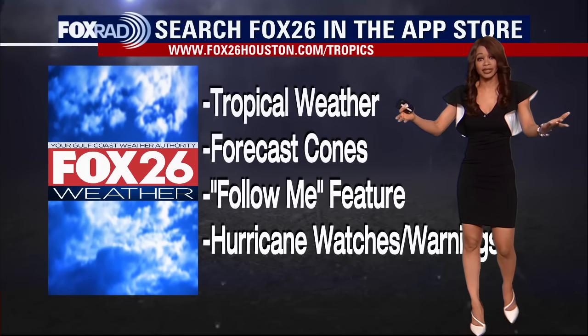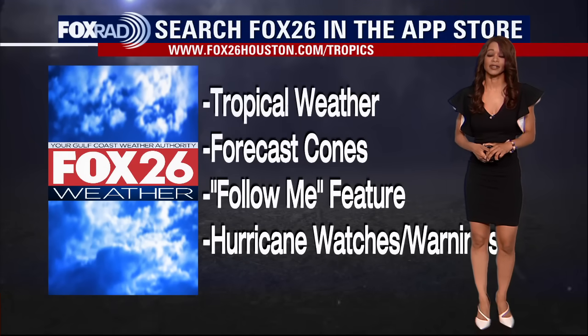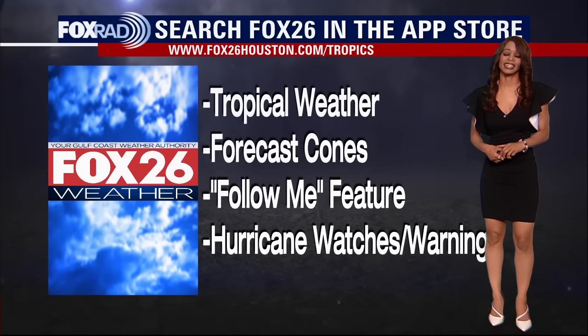Make sure you grab our Fox 26 weather app for plenty of important weather information dealing with the tropics and all your local weather — weather videos, forecasts, radar — you can track anything that pops up there as well. I'm Fox 26 meteorologist Ramesha Shea, this is your Thursday afternoon tropical weather update. Have a great evening.